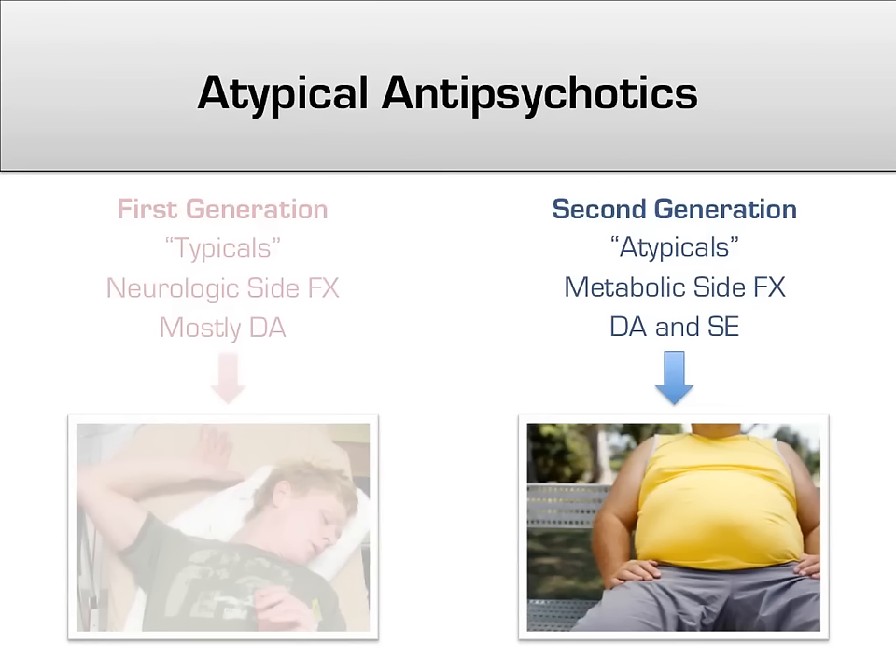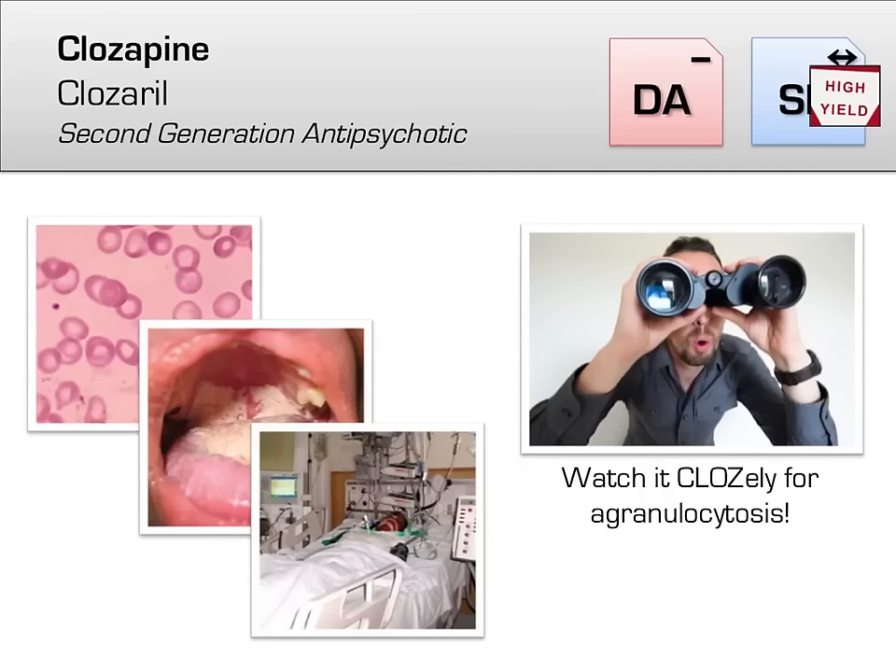Let's move on to the second generation, or atypical class of antipsychotics, which, as you'll remember, have much less neurologic side effects like EPS, but also have more metabolic and endocrine side effects such as weight gain, diabetes, and hyperlipidemia.